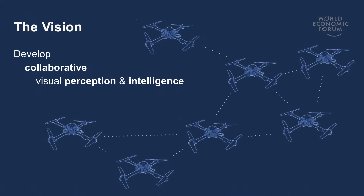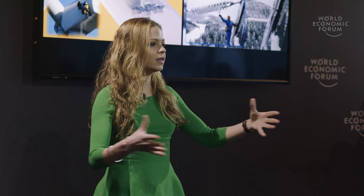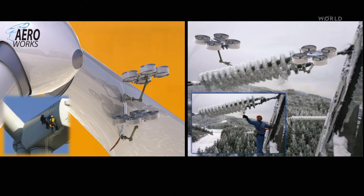In my lab, our vision is to develop visual perception and intelligence for a team of small aircraft equipped with cameras, to first make them move autonomously as individuals, and then work as a team to collaboratively perceive their environment. Along the same lines is the AeroWorks project, which aims at automating industrial inspection and maintenance, using a small team of drones with onboard sensors as well as a robotic arm.